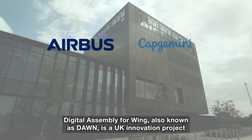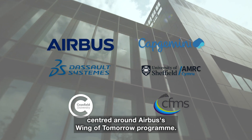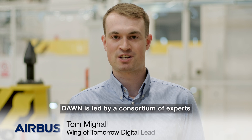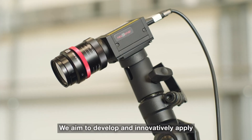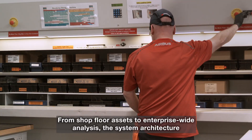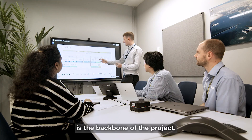Digital Assembly for Wing, also known as DAWN, is a UK innovation project centred around Airbus's Wing of Tomorrow programme. DAWN is led by a consortium of experts and is 50% funded by the Aerospace Technology Institute. We aim to develop and innovatively apply end-to-end digitalisation for the assembly of aircraft wings. From shop floor assets to enterprise-wide analysis, the system architecture is the backbone of the project.